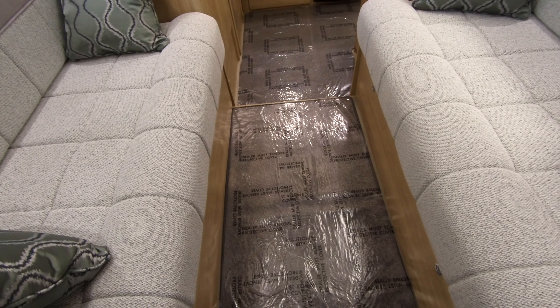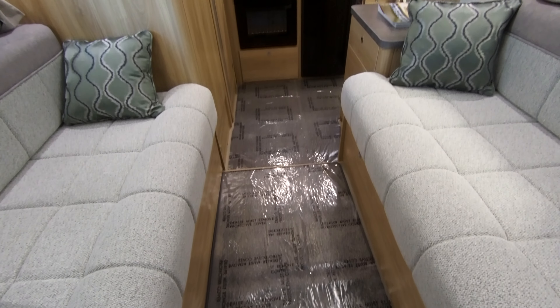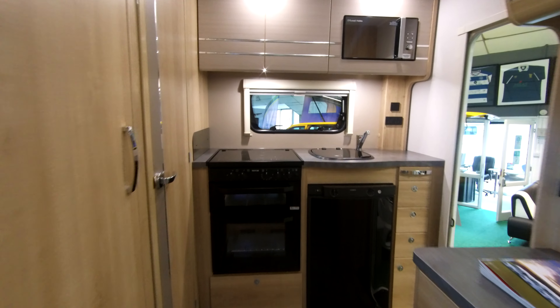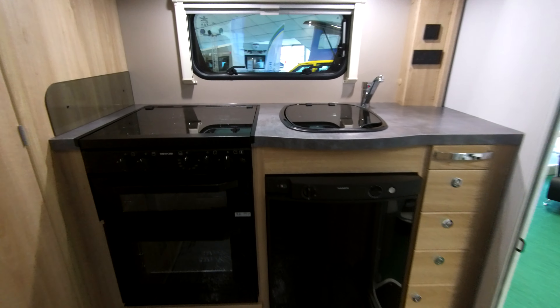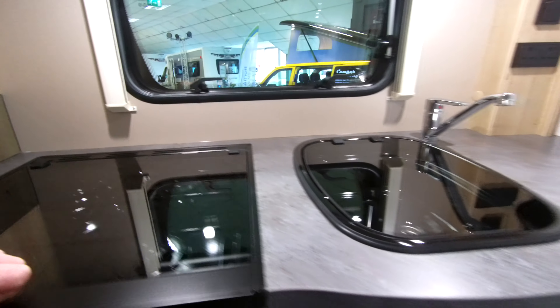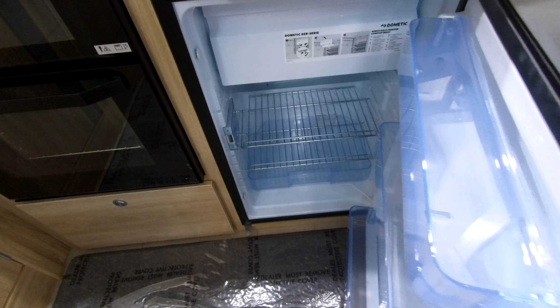This boasts a spacious parallel lounge that converts to a double bed and we have an end kitchen fully equipped with a three gas hob and an electric hot plate, a Thetford oven and grill and a Metic fridge with freezer compartment.